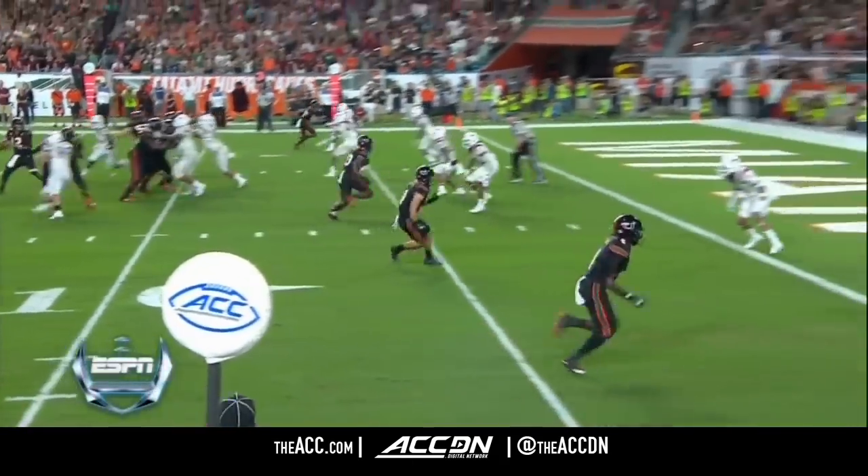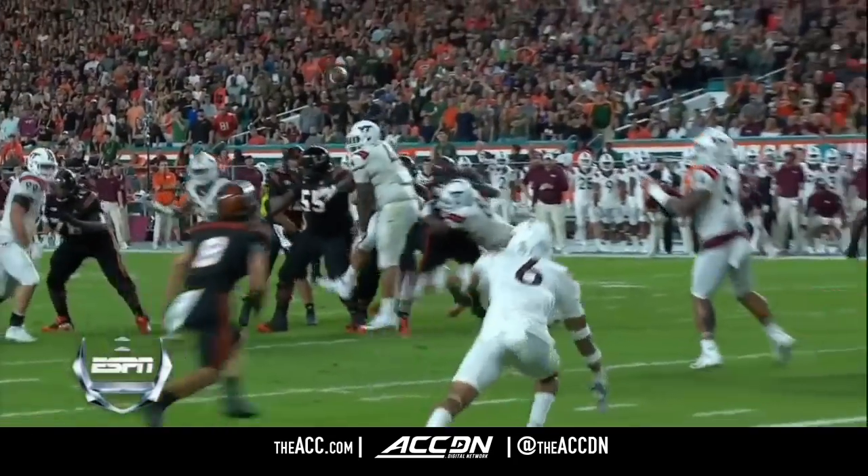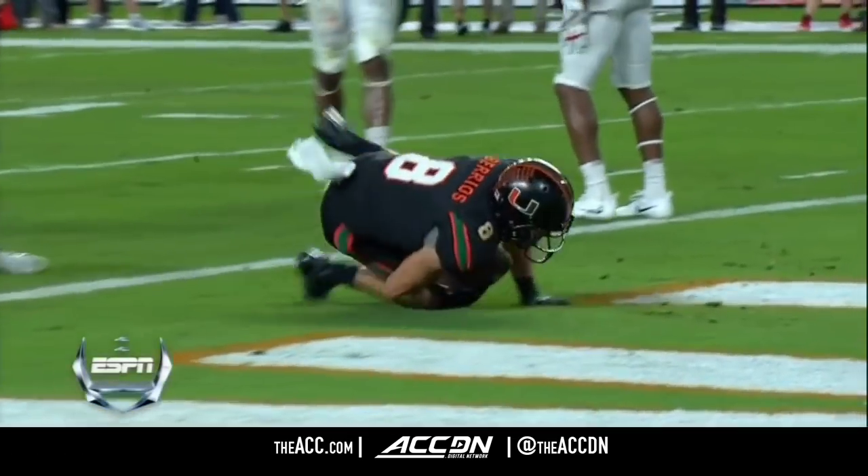Little move to the right, put in the ground, and Reynolds falls down for the touchdown. 87-yard drive as Miami breaks on top.